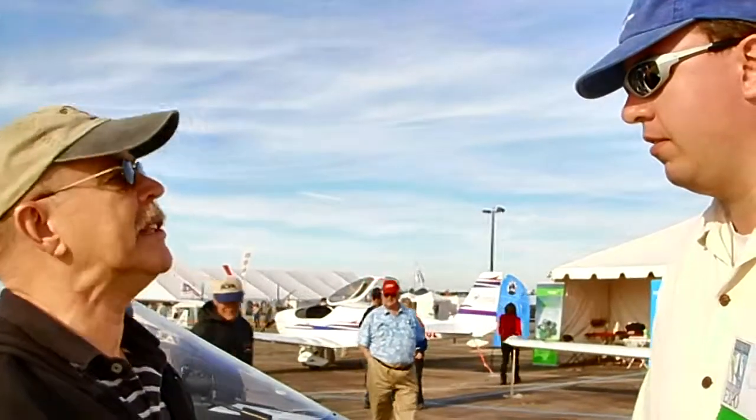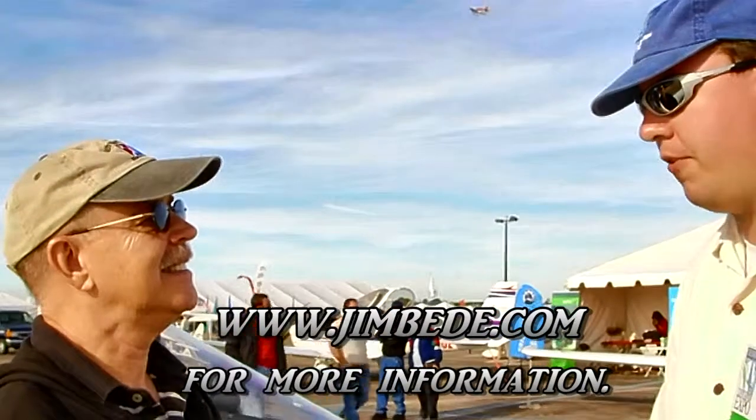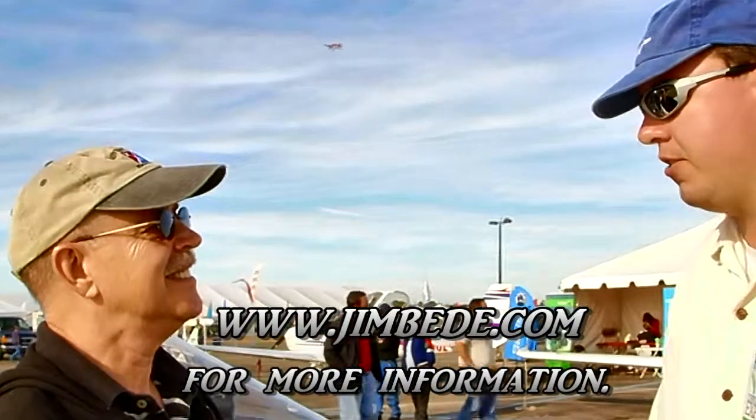Thanks for talking with us about the BD-17 — a very modestly priced aircraft that a lot of people can afford, and you can get it done quickly. For more information on the web, you can go to JimBD.com, where there's an email, a phone number for the office, and everything else you need to know.